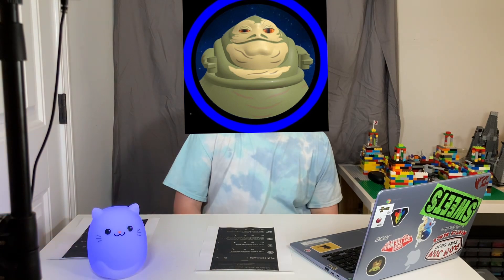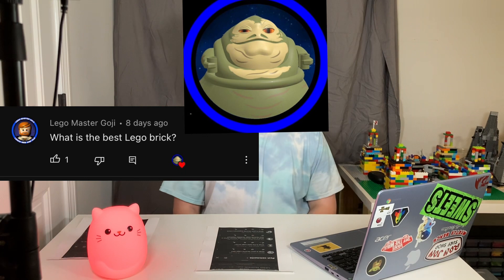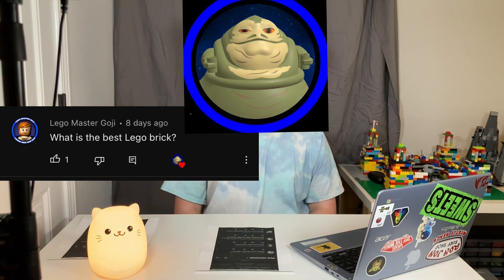Lego Master Goji asks, what is the best Lego brick? I think the best Lego brick is going to be a 2x4 or those masonry bricks. Those are really cool too.